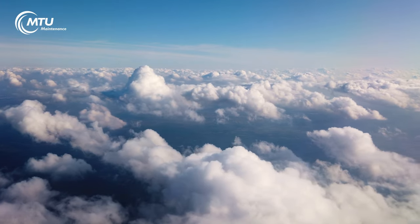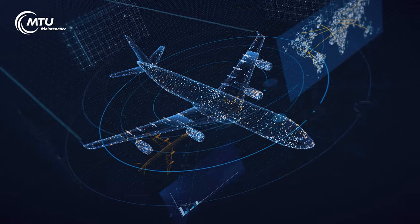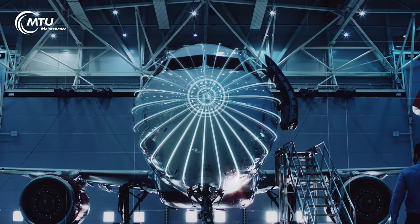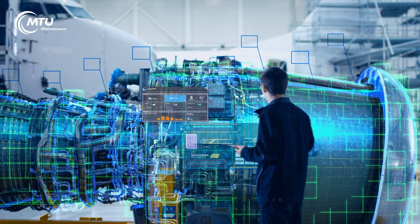We have been using Engine Trend Monitoring System for MTU for six years now. It provides us with well-founded technical recommendations, and MTU uses this information to create more accurate workbooks and better short visit planning for us.